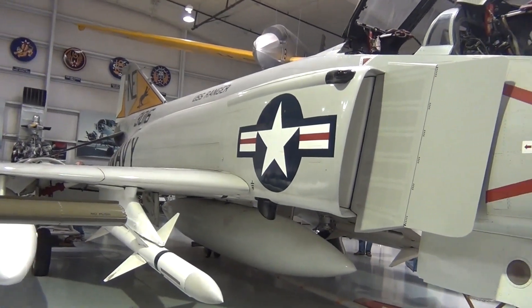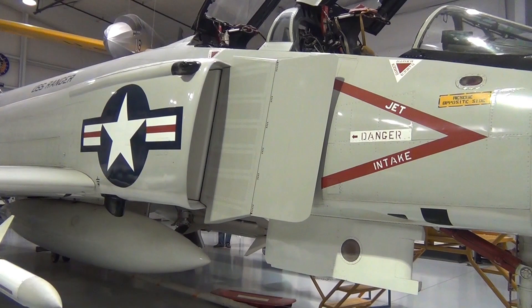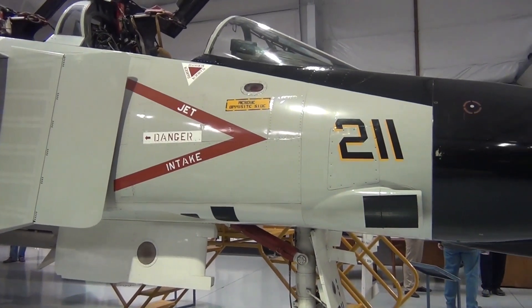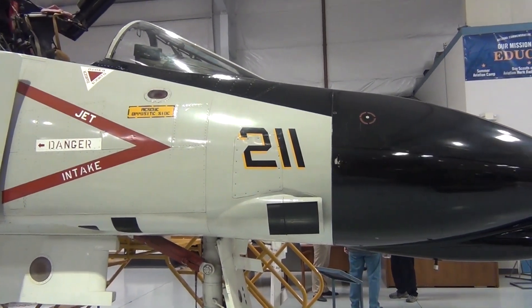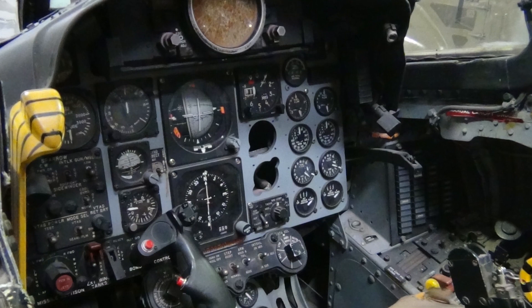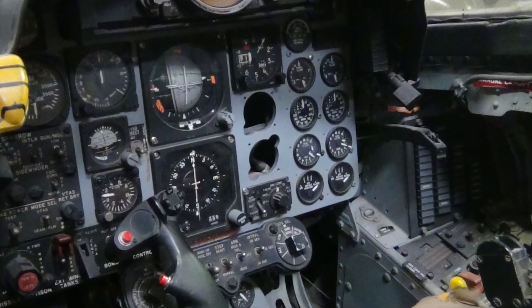The first plane that we saw at the museum was the F-4 Phantom. 5,195 F-4s were built between 1961 and 1990, so it saw service in Vietnam and Desert Storm. The F-4 has a pilot and a radar intercept officer aboard. It can fly at 1,485 miles an hour and has a service ceiling of 62,000 feet, with a range of 800 miles, meaning it had to be capable of being refueled in the air. Navy pilot Duke Cunningham and Air Force pilot Steve Ritchie were the only two pilots to achieve ACE status in an F-4, meaning they each shot down five enemy airplanes.